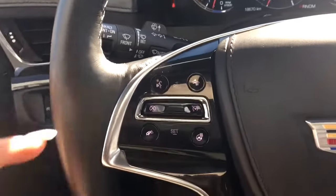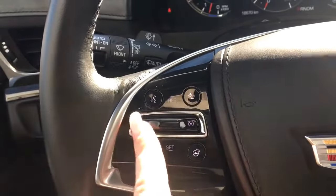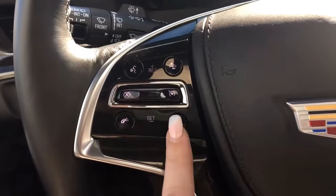On the steering wheel here we have your voice recognition, your Bluetooth, your forward collision, your cruise control, as well as your heated steering wheel.